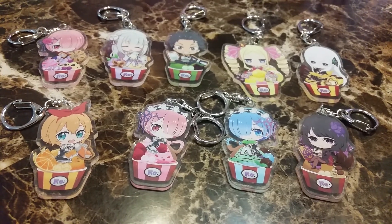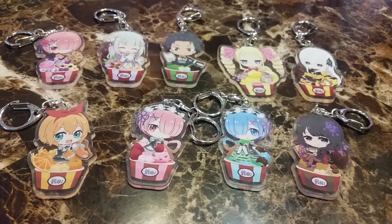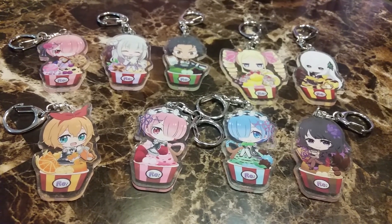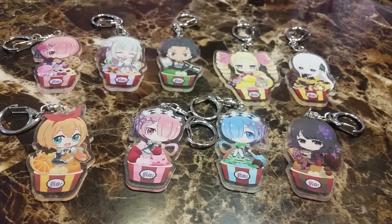Here are the nine keychains all together. These are pretty fun to collect. I originally was gonna get them but for some reason they ended up in my shopping basket. Well, hope you liked this video and I'll see you in the next one. Bye!